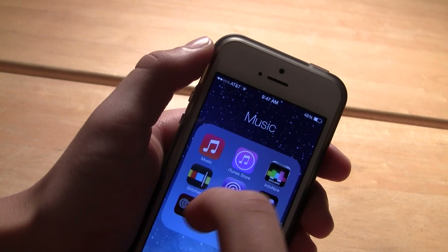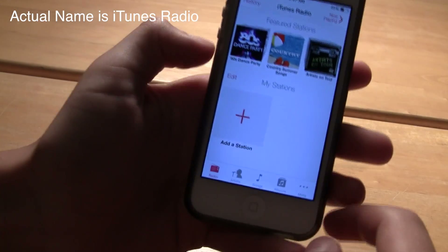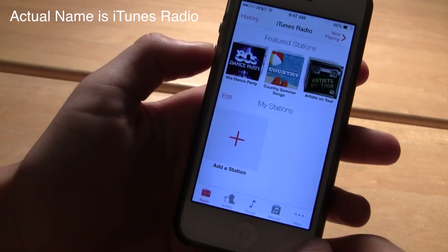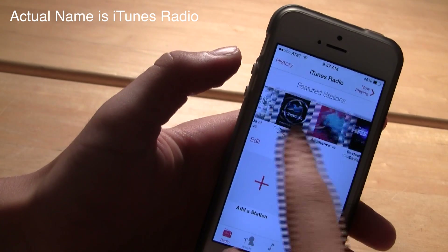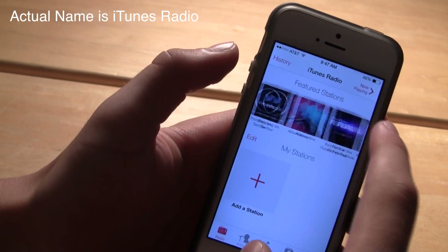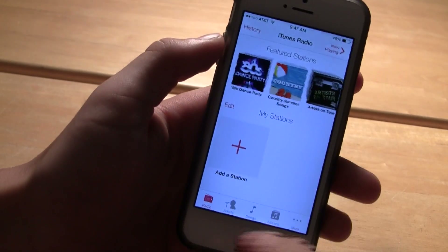Another cool feature is iRadio. iRadio is a free music service that lets you stream music with ads, or ad-free if you have iTunes Match. You can have stations, playlists, and all that, and you can stream through Apple's iRadio or iTunes Radio store.